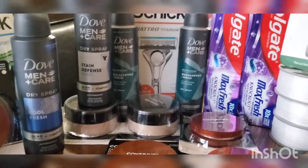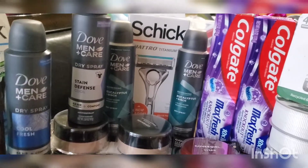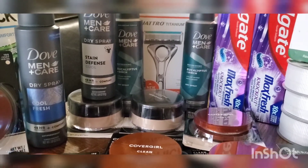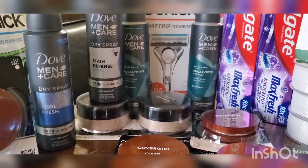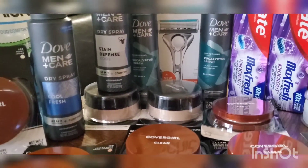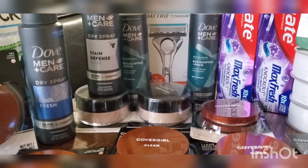Hello and welcome to another CVS video. This is my CVS haul for the week of June 12 through the 18th. This is a small haul at CVS, but after all my extra bucks and everything, what you're looking at right here was completely free plus a money maker. I'm gonna go through these one by one.